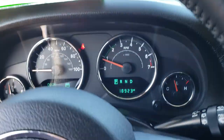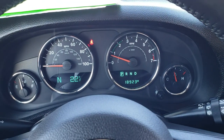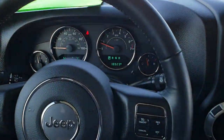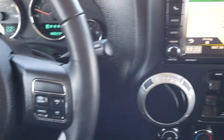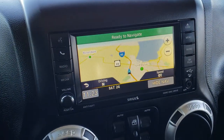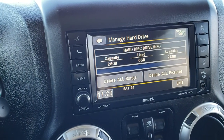As we hop inside, you can see that this one has 18,923 miles. You get a compass, temperature, and mileage display on the left, leather wrapped steering wheel, Bluetooth and information center controls on the left, cruise controls on the right, and audio controls on the back of the steering wheel. This one has the 430N radio, which gives you the navigation system and a 28 gigabyte hard drive that you can store music on.